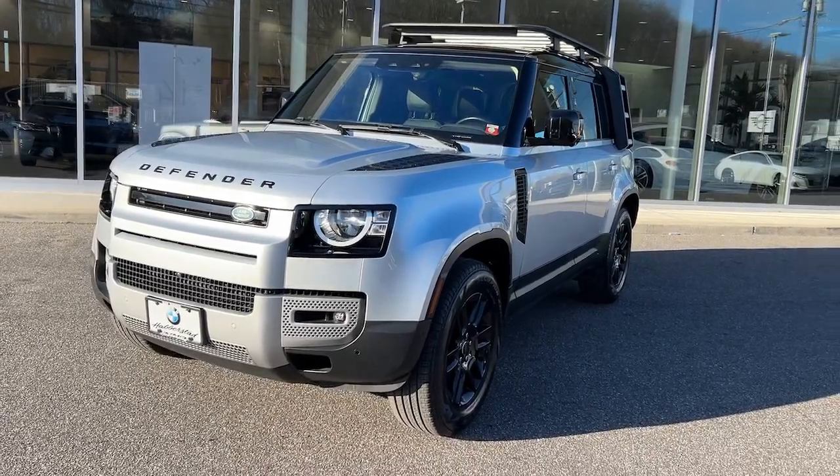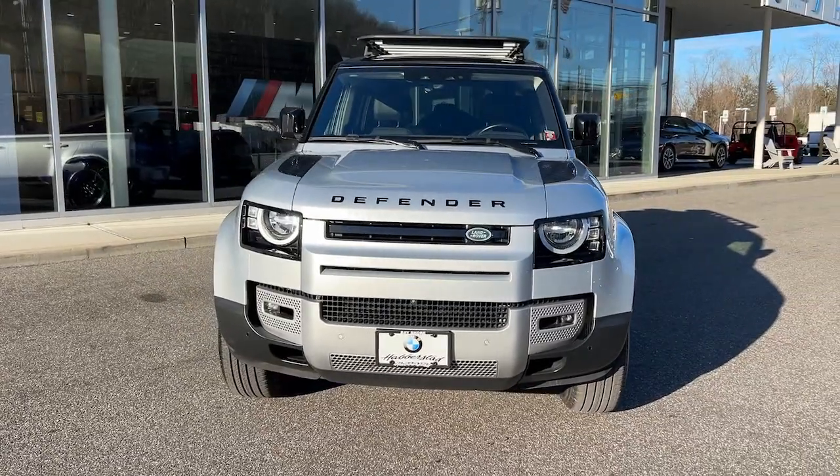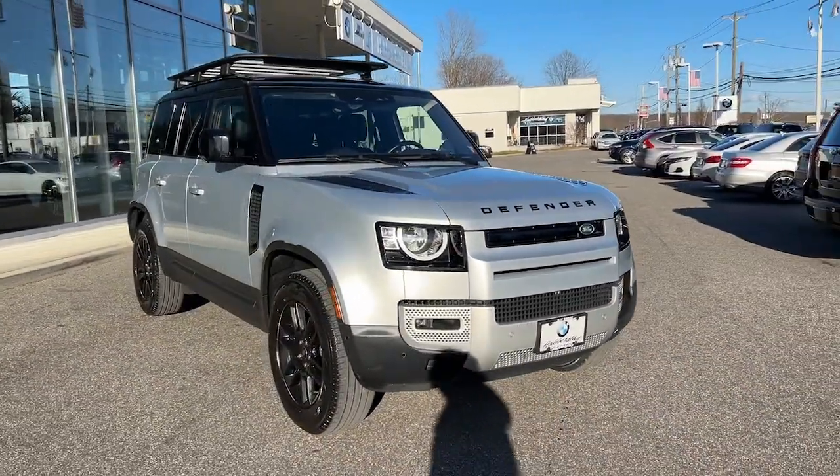You just found the 2022 Land Rover Defender. With less than 45,000 miles on the odometer, this vehicle stands out from the rest.